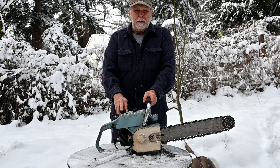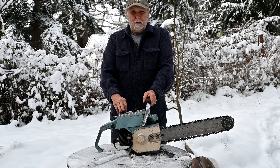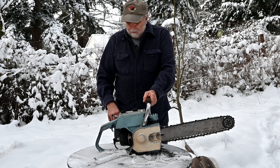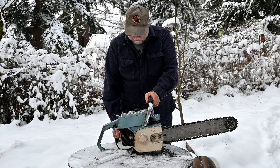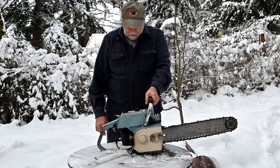They used two different engines: the Power Products engines, and then the bigger ones used West Bend go-kart engines. So they made those up to 10 horsepower. These are really quite rare and unusual, and this one is in exceptionally nice shape. The last ones were made in the early 70s.